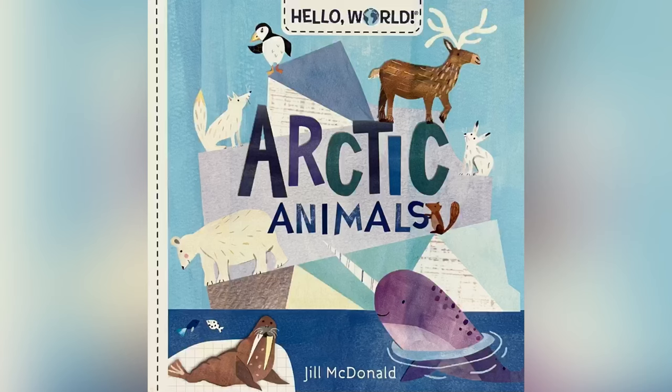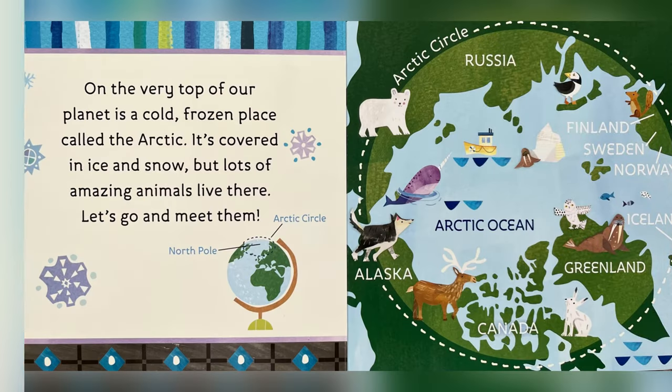Arctic Animals, written by Jill McDonald. On the very top of our planet is a cold, frozen place called the Arctic. It's covered in ice and snow, but lots of amazing animals live there. Let's go and meet them!